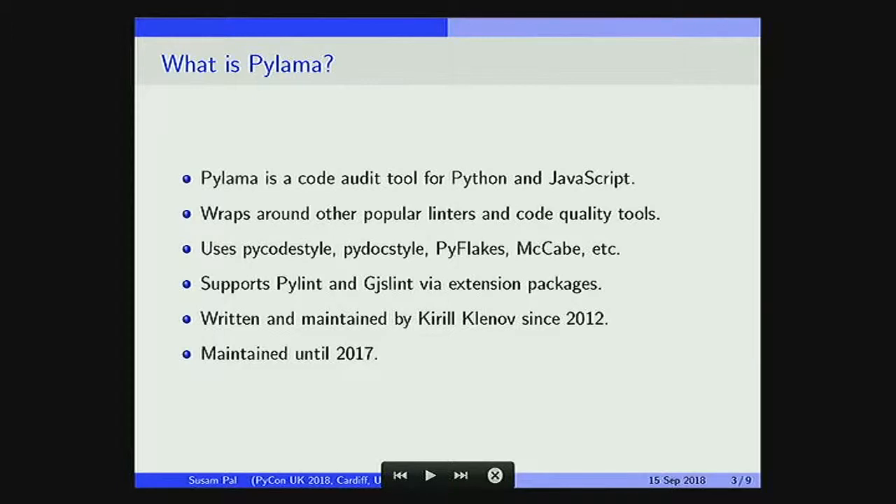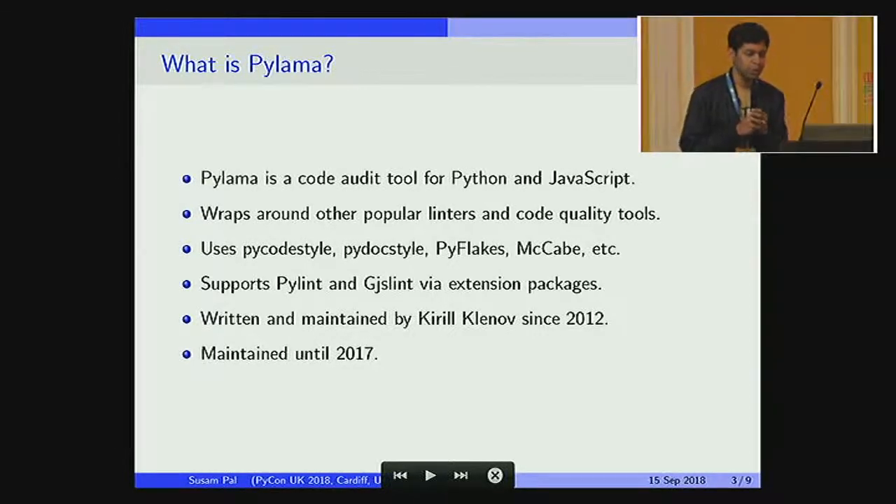To understand what Pylama is, we first need to know what Pylama is, because Pylama is a fork of Pylama. Pylama is a code audit tool for Python and JavaScript. It wraps around other popular linters like PyCodeStyle, PyDocStyle, PyFlakes, McCabe, ComplexityChecker, and so on.